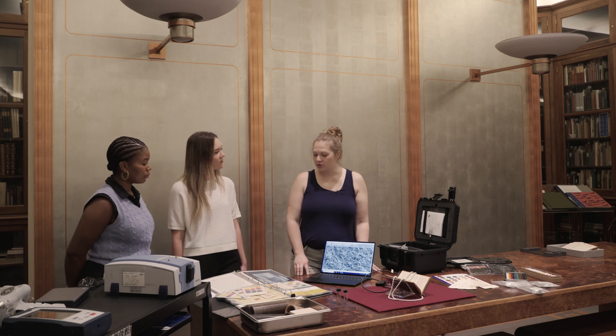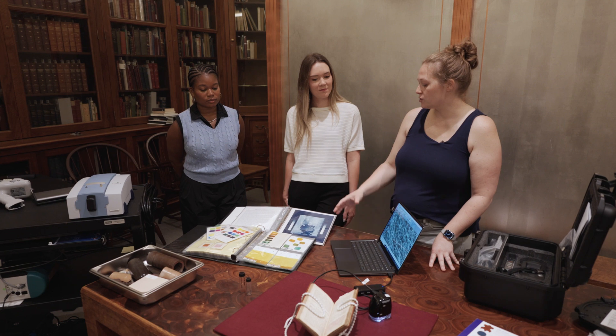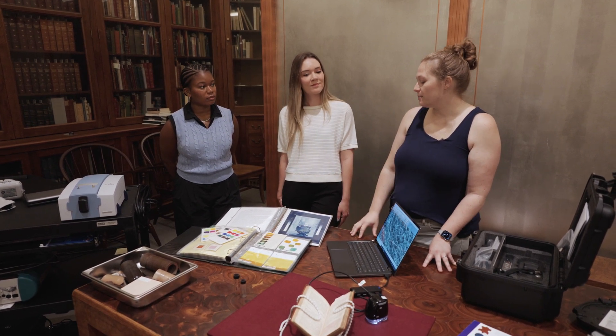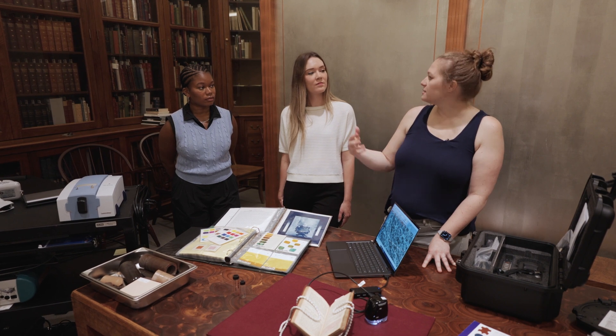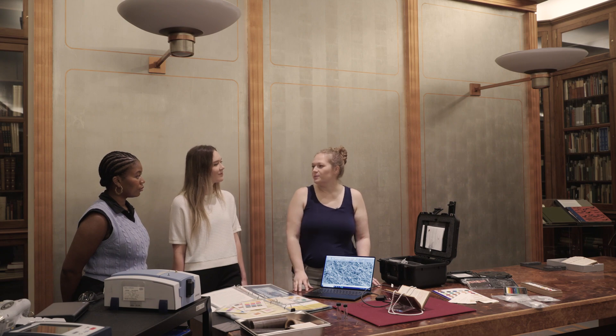My background is in chemistry and conservation, which is physically preserving the collection items. That really set me up well for a job here as a preservation science specialist, because I'm able to use the knowledge of the science and the conservation to not only answer these questions about the materiality and what it is, but also how to keep it around as long as possible.